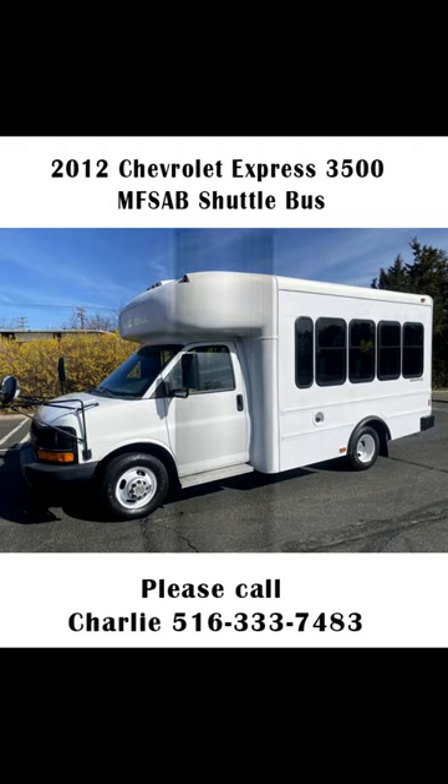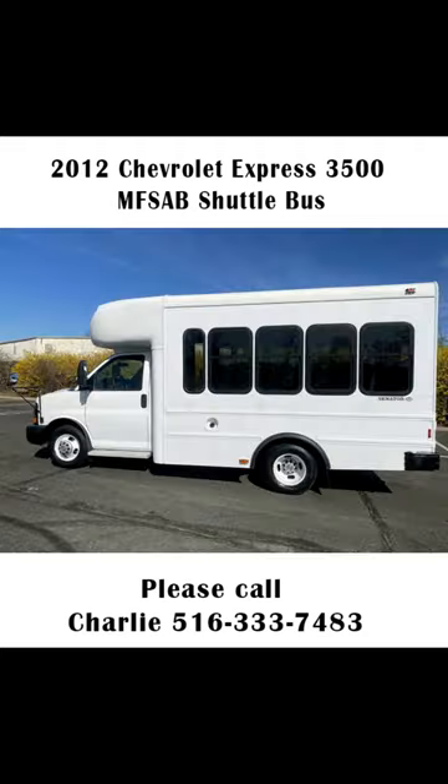This bus has been thoroughly reconditioned, serviced, checked, and road-tested, and is clean, fully equipped, and in top condition.